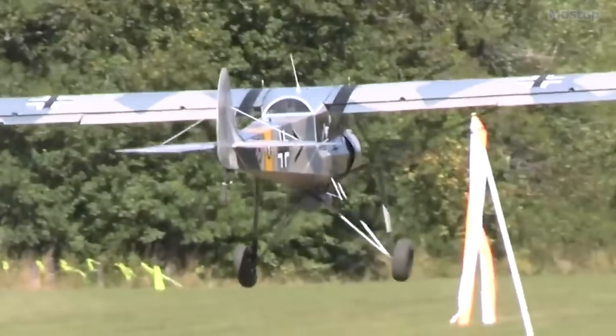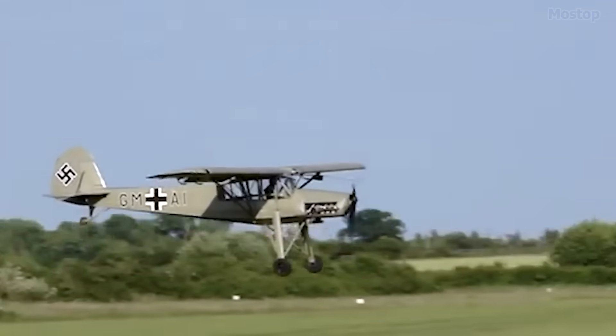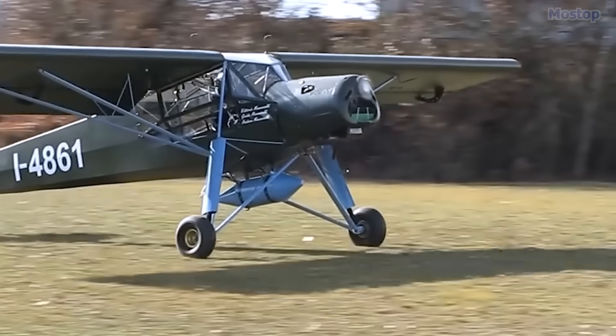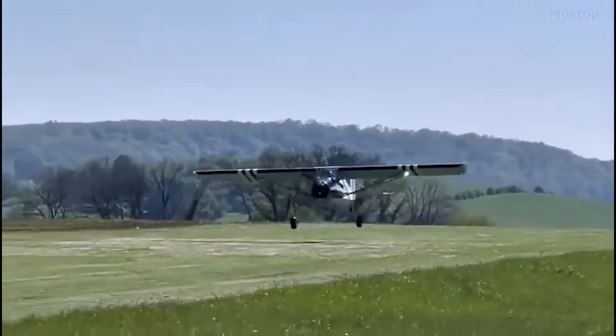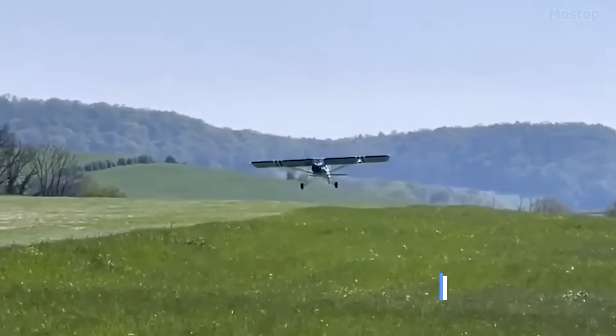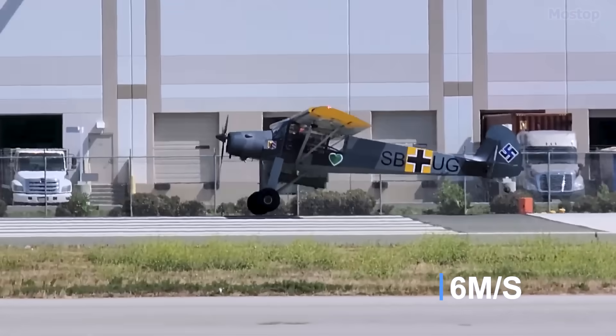Its construction features welded steel tubing and flying surfaces made from sheet aluminum, covered in doped aircraft fabric. It is capable of reaching a maximum speed of 93 miles per hour and a rate of climb of 1,200 feet per minute.